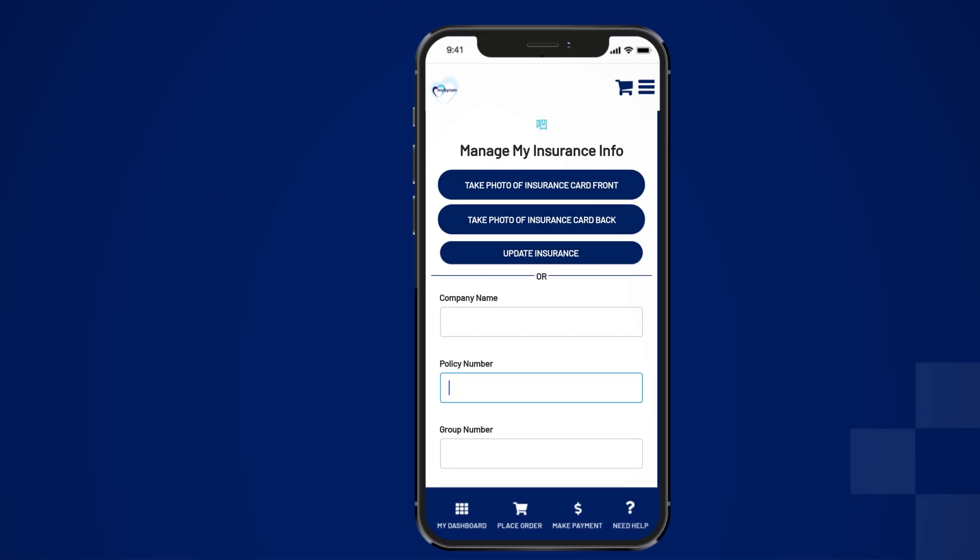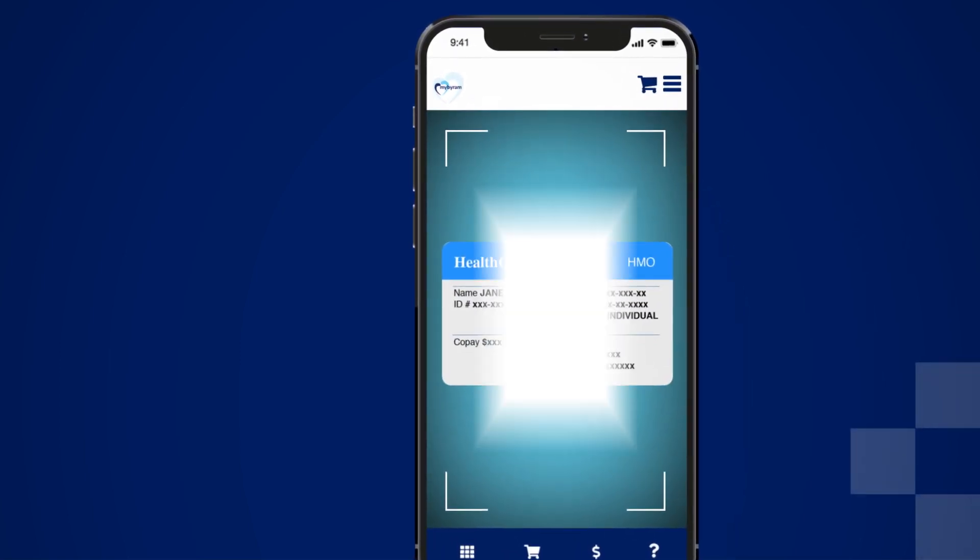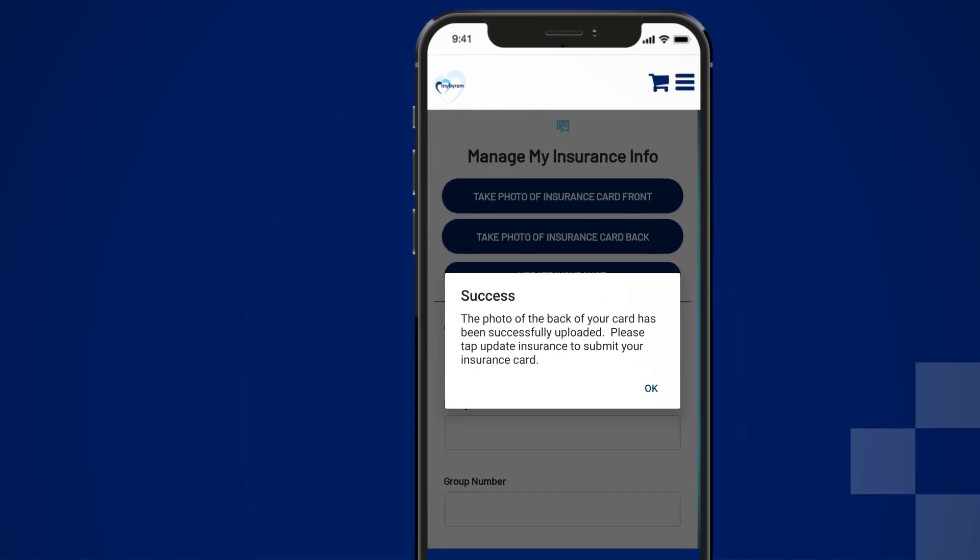It's easy to add or replace your insurance information by taking a picture of your insurance card and uploading it to the app, so there's clarity around your coverage and expenses.